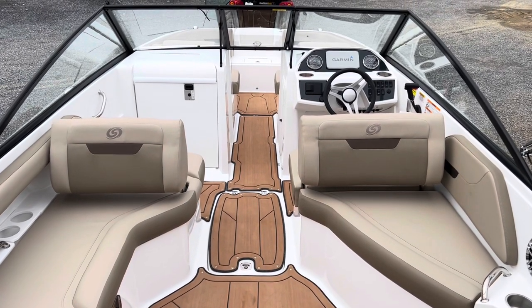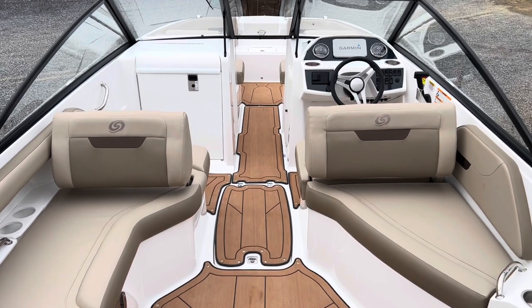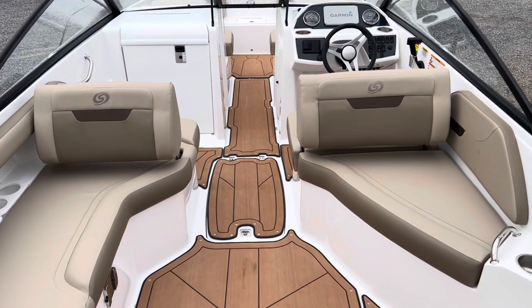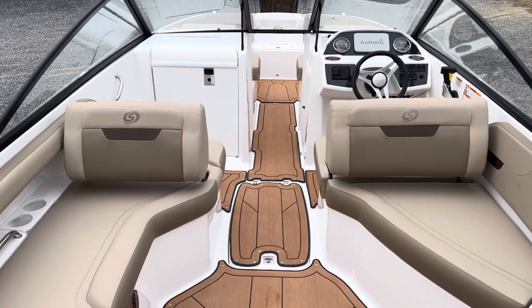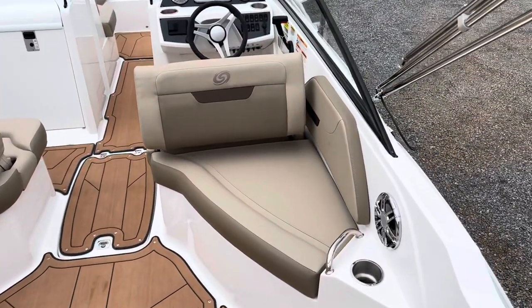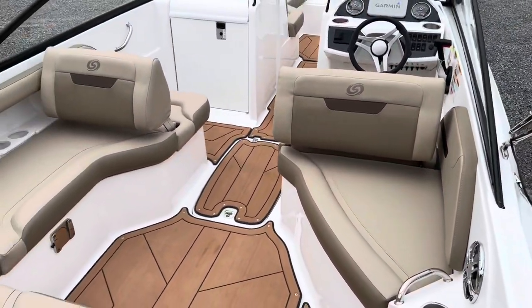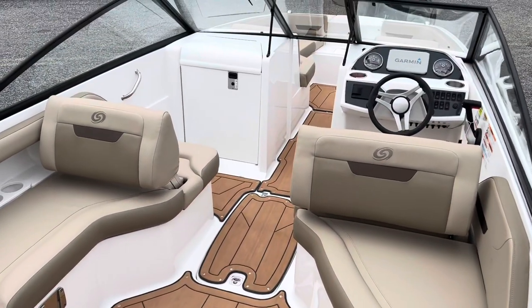Here's the interior cockpit of this Sundeck 235. You can see the khaki upholstery with the mocha accents — everything flows together really nicely. It looks very luxurious but it's a sporty boat with that black hull and black windshield. Really nice color combos, and we have the snap-in cognac mat throughout the entire interior.